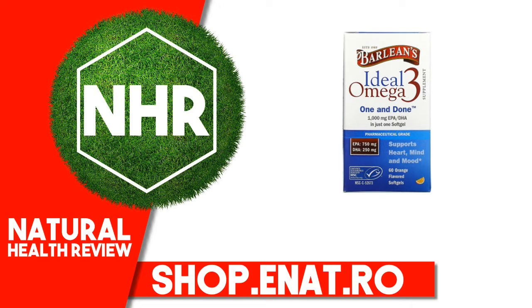Ideal Freshness and Purity: Derived from fish caught in the pristine, icy waters of Alaska, pure and potent Barlean's Ideal Omega-3 has received the coveted 5-star rating from IFOS, an accredited third-party certification program.